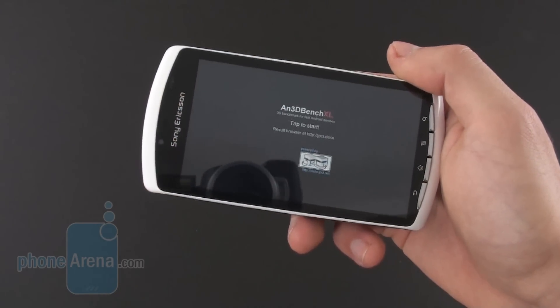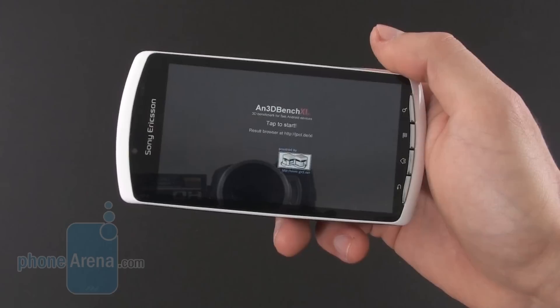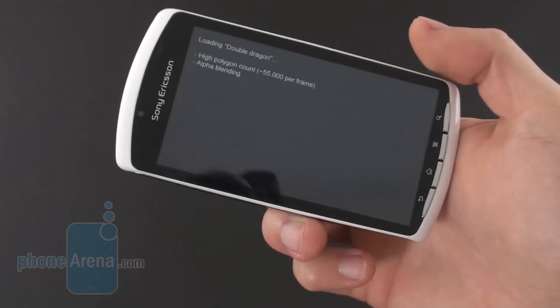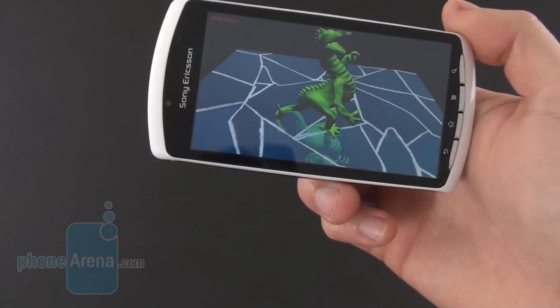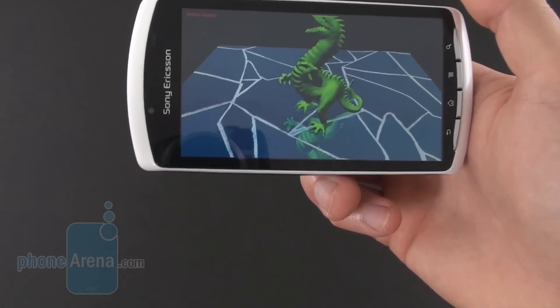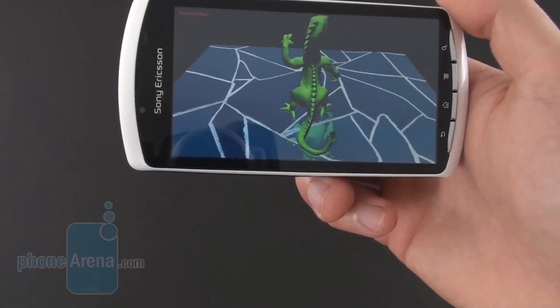Since the Sony Ericsson Xperia Play is mostly a gaming device, what matters most is the graphical performance of this handset. So we chose N3DBench XL to check out its graphical performance. The first test running here is called Double Dragon, which checks the GPU's ability to render static objects, and we'll see the results in a second.